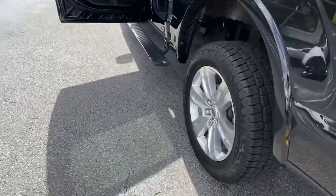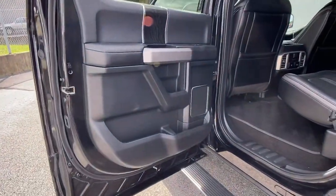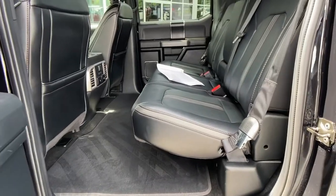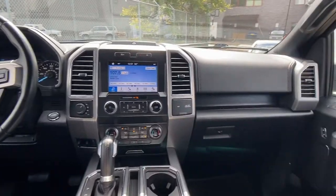Navigation system, four-wheel drive, heated mirrors, cooled front seat, power passenger seat, wood grain interior trim, heated rear seat, premium sound system, fog lamps, backup camera.